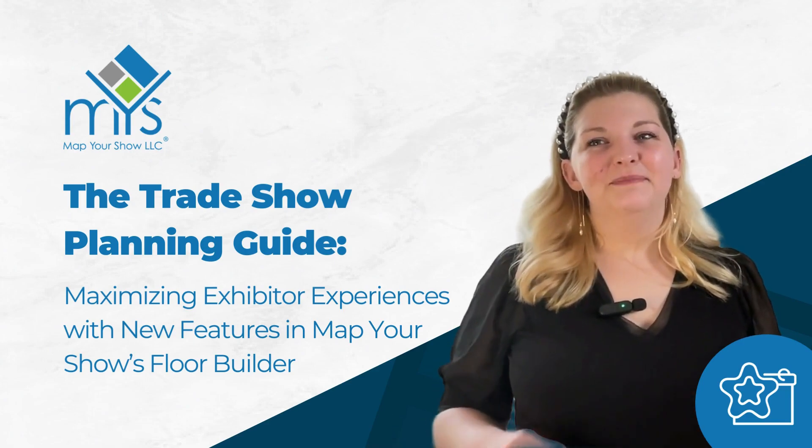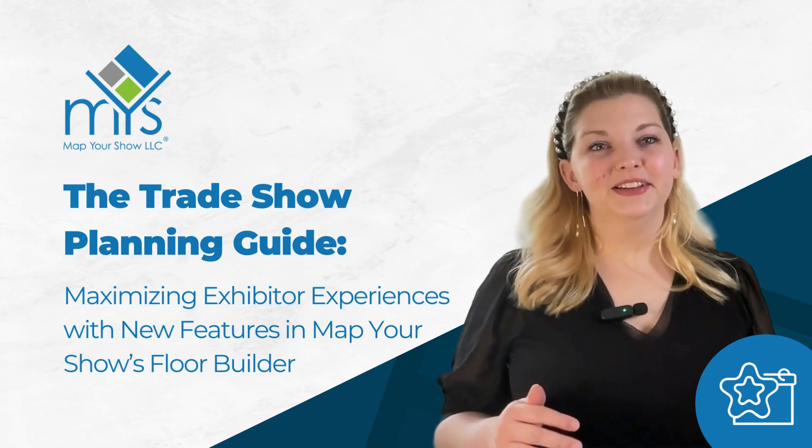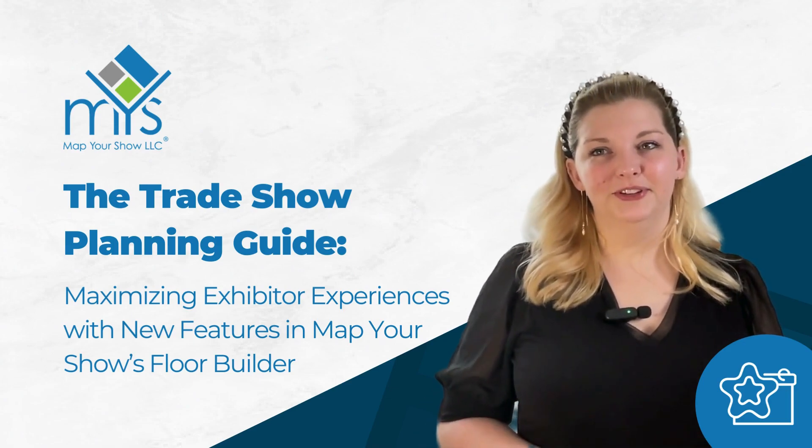Hello event enthusiasts! My name is Madison Frey, and today we're chatting about maximizing exhibitor experiences with the latest features in Map Your Show's Floor Builder technology.